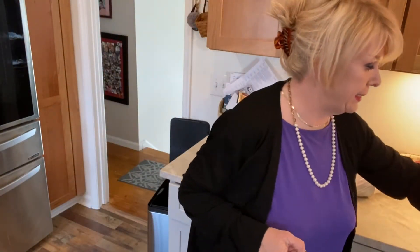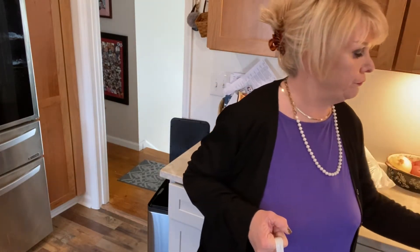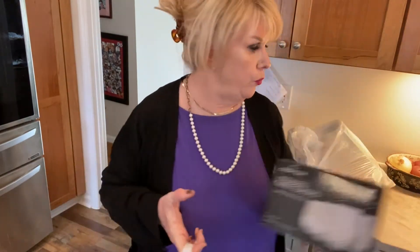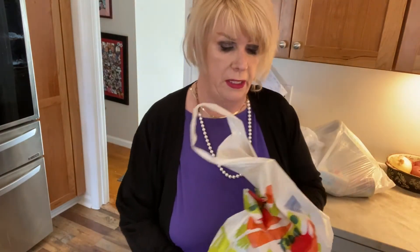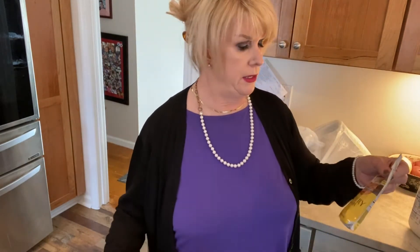I got the Stemless Morning Glasses — they're really cute, they have little gold sparkles on them. I only have one more glass because I think I donated the others. I also got gravy mix, one percent milk, and some more country gravy mix.